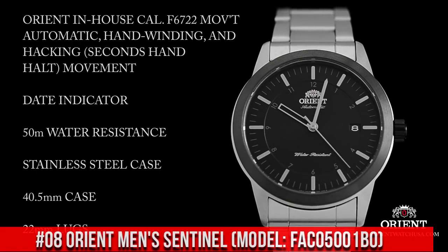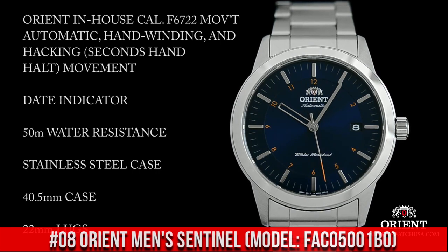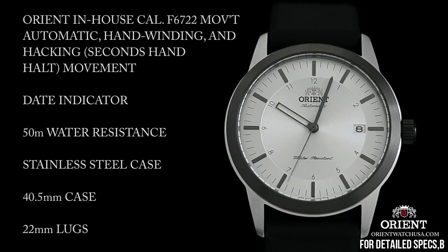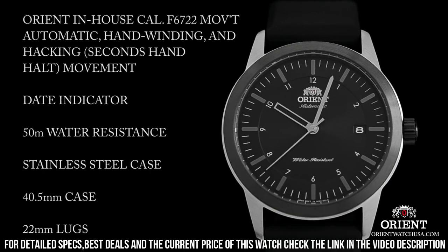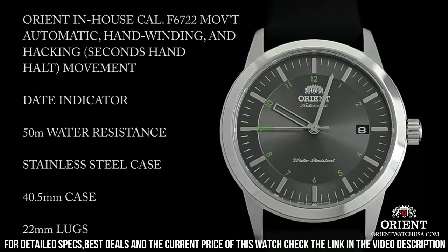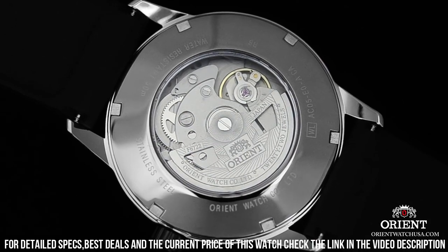Number 8: Orient Men's Sentinel FAC05001B0. On select models, the Sentinel is topped off with a burst of eye-catching color found on the numbering around the dial as well as on the tip of the second hand. The modest 40.5mm size of the Sentinel makes it instantly wearable for most. The case is mostly brushed stainless steel with the exception of the bezel and case back, which is exhibition style.